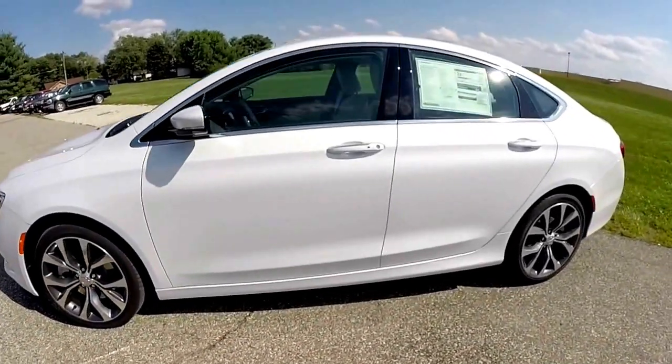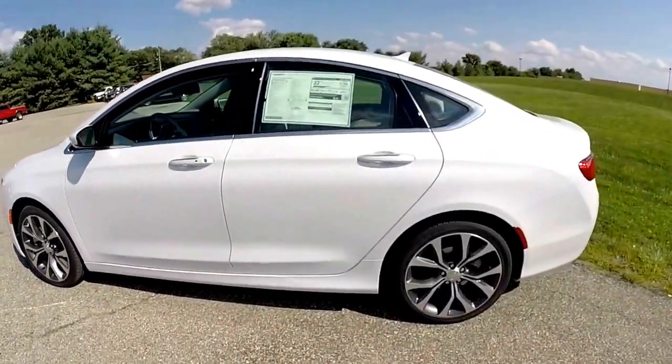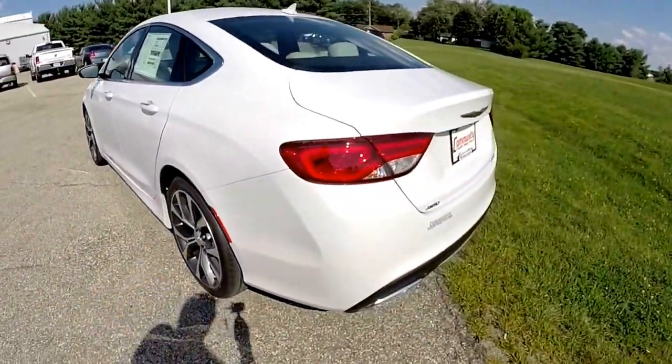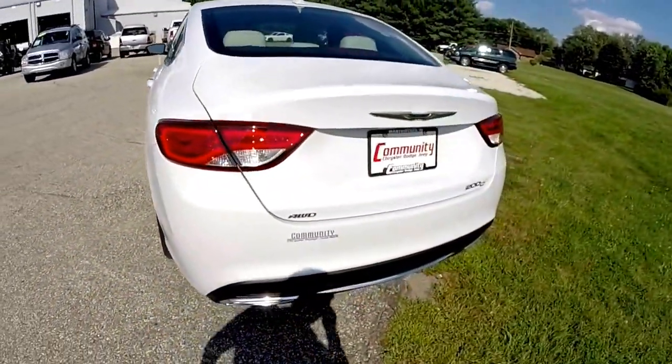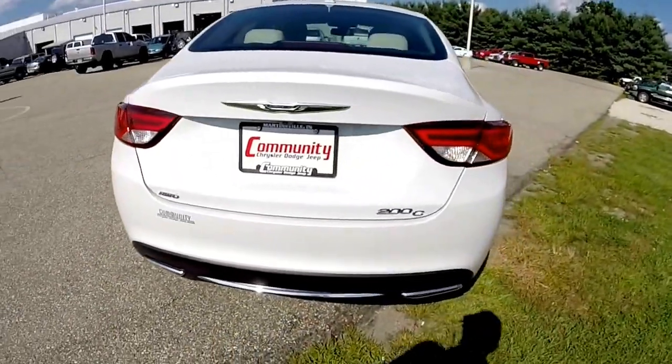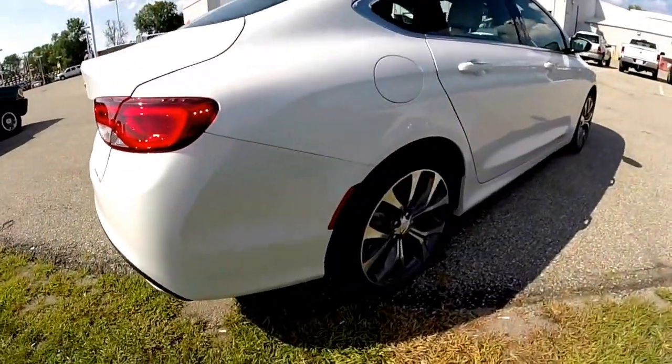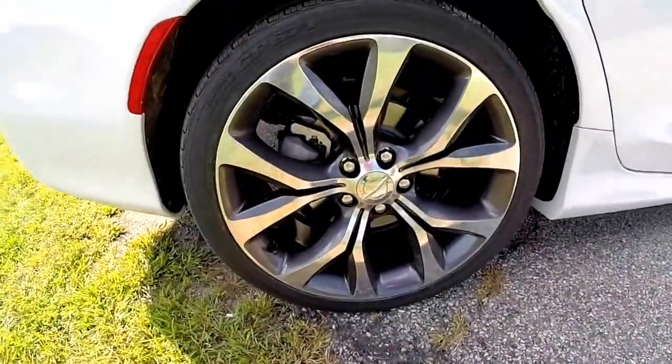This 200C is painted in lunar white tri-coat pearl, has the linen and black premium leather interior, powered by a 3.6 liter V6 engine with a 9-speed automatic transmission, and does have the 19-inch aluminum wheels with the painted pockets in it.